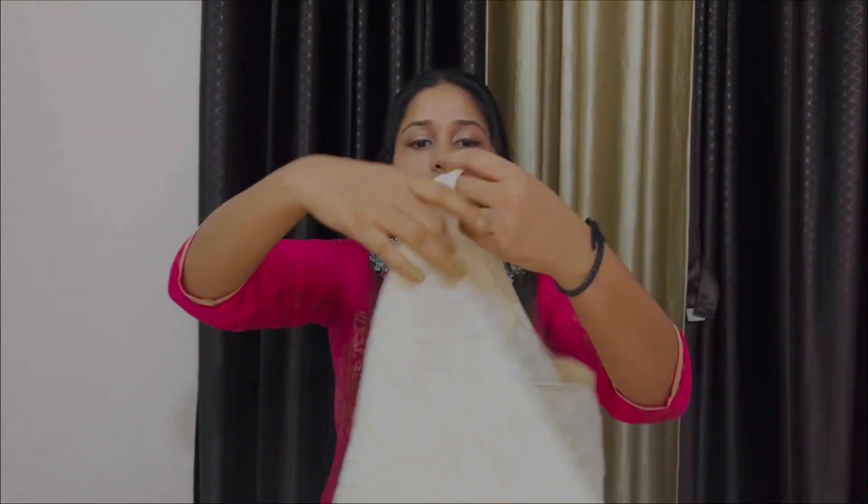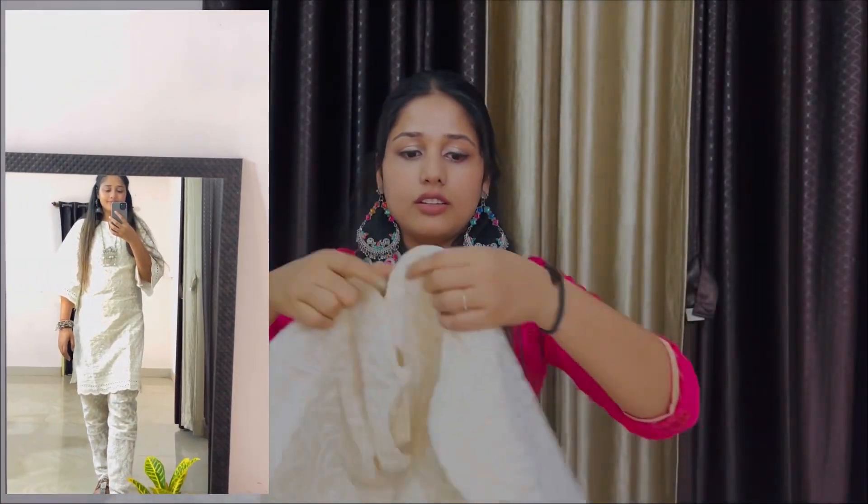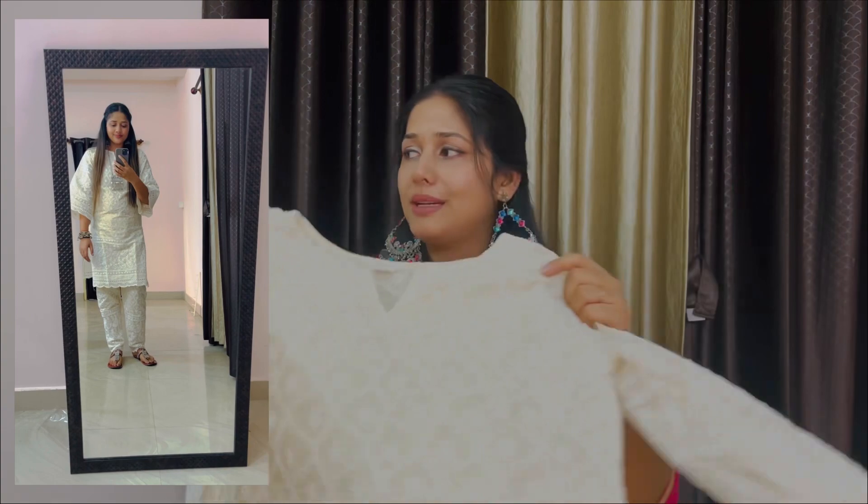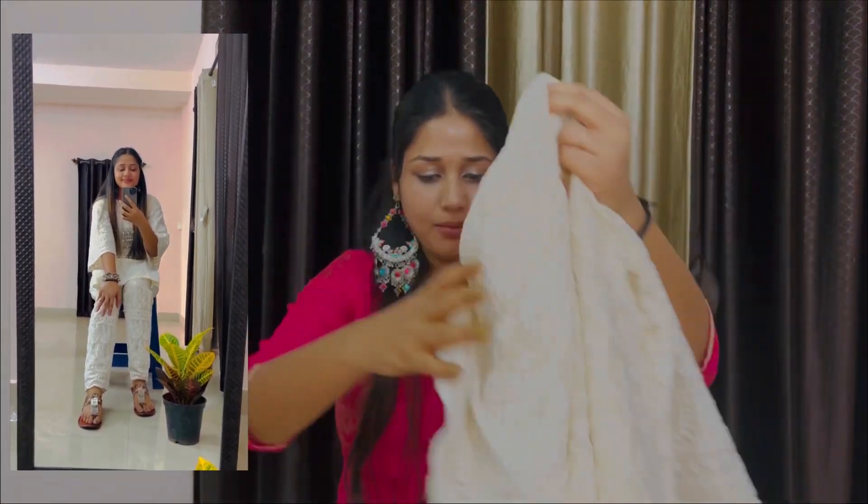The first one is a chicken kari set, which is very famous — a lot of YouTubers have reviewed it. I have chosen this chicken kari kurta in medium size. It's full sleeve, very beautiful. I'll show it in the video so you can see how beautiful it is.